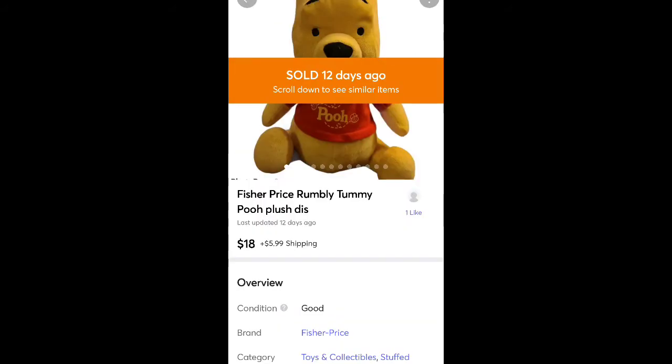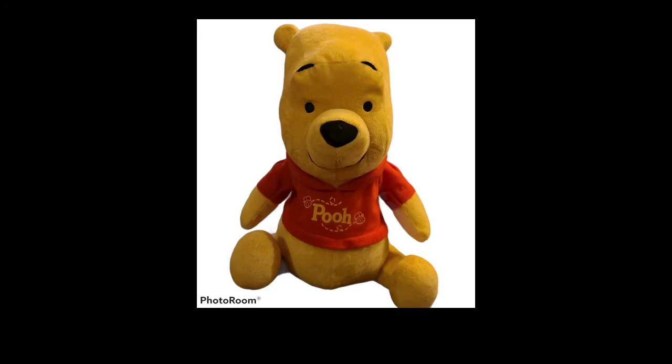This is a Fisher Price Winnie the Pooh Disney plush — it made noise, moved, and talked. Sold it for $18 plus shipping and got it for $0.50 at a thrift store.